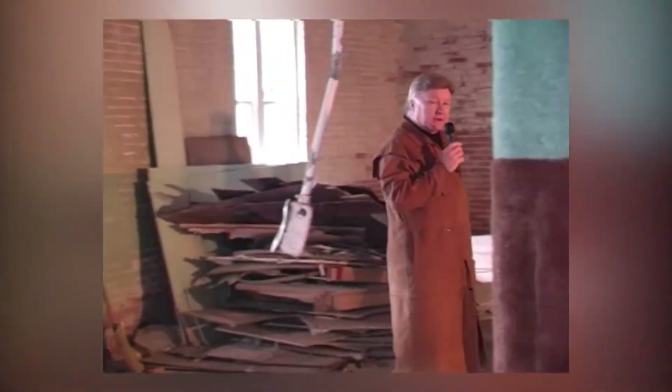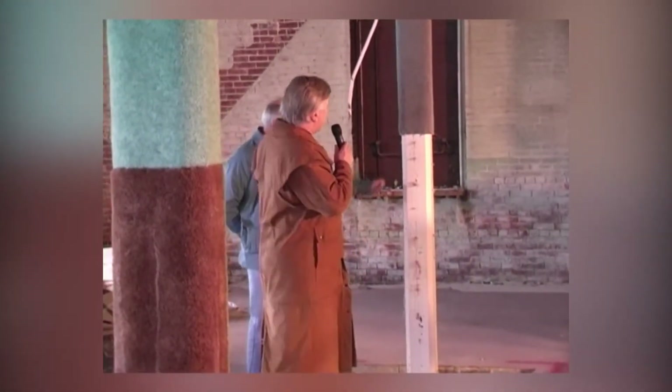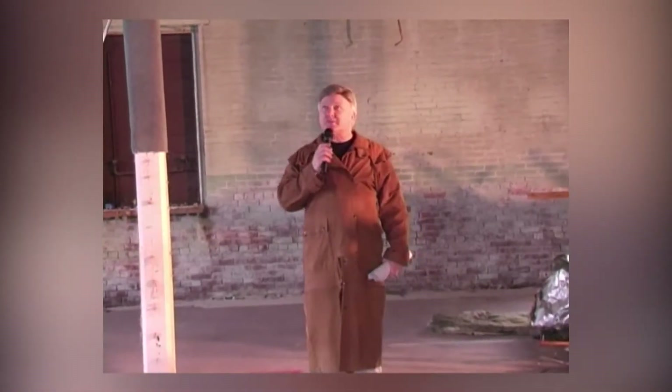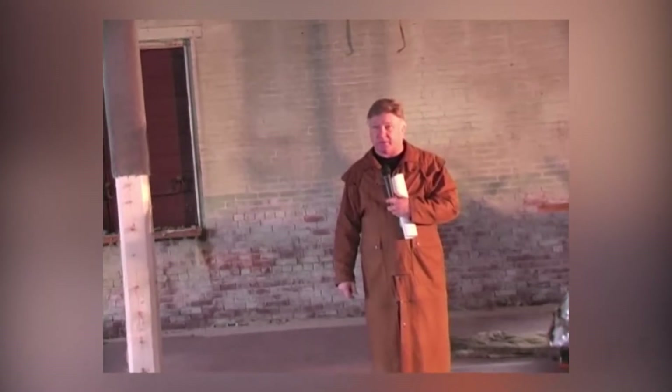The columns here are original and we are in the process right now — we've had a donation of steel columns to replace them. They're the main support system for the upper part of the hall and, as you can tell, they were cut at one point in time. This was possibly going to be the senior center, and the senior center engineers came in and cut to make sure that the footings and everything were to code and would support the building, and I'm happy to say it obviously will.